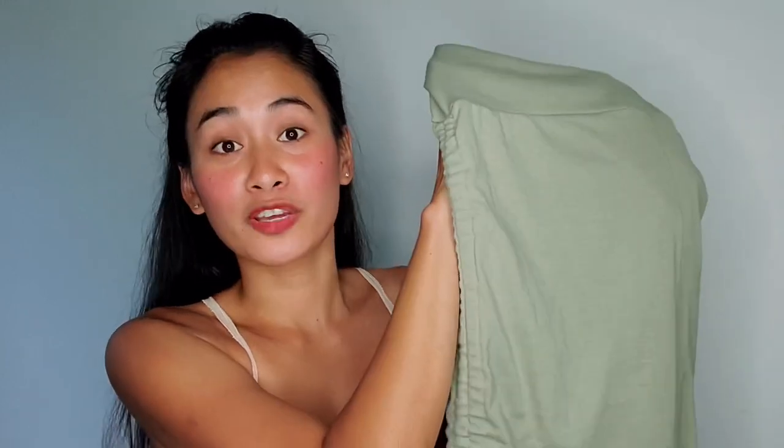The dress looks exactly the same as the website photo, and actually even better in person. It has adjustable straps and a drawstring on the side that lets you shorten or lengthen the dress. This dress is perfect for a cute brunch date, party, clubbing, or even a formal event. I highly, highly recommend this dress — you will absolutely love it.